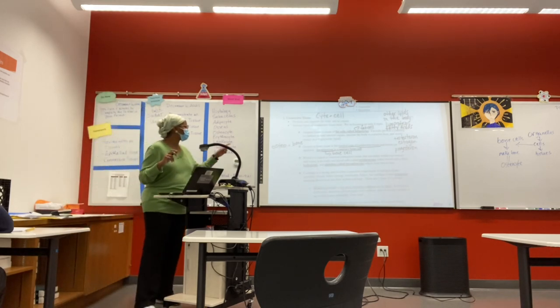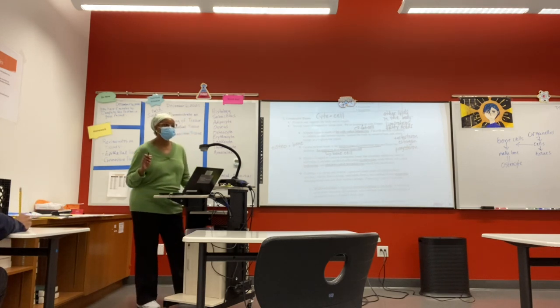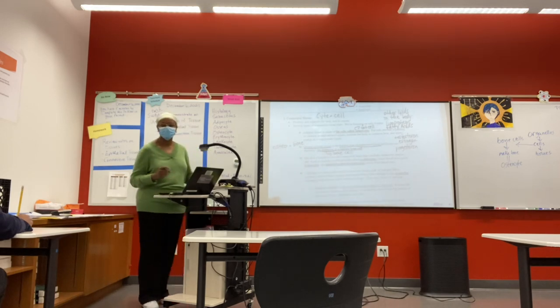All right, let's move on. So we have our osteocytes. Our osteocytes are bone cells. Anytime you've seen the word 'osteo,' it's referring to bone tissue.